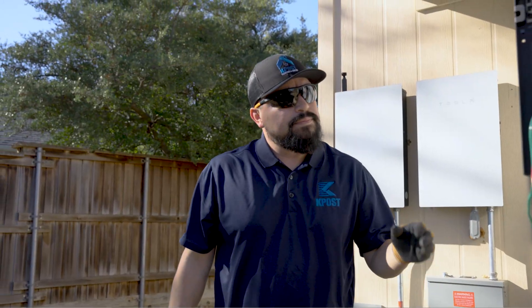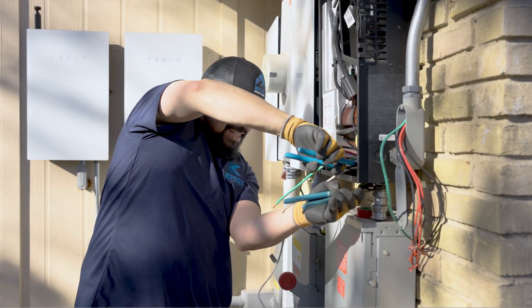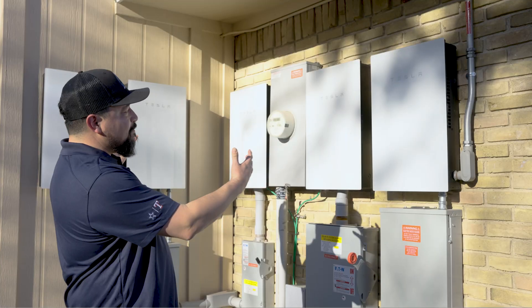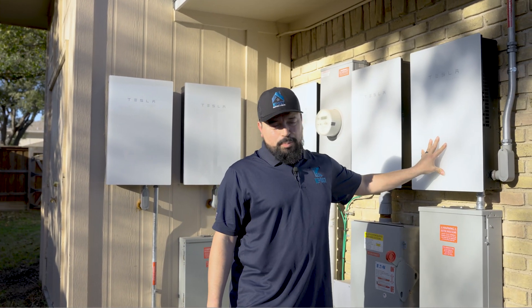We came out and troubleshot the system. We figured out that this was a bad inverter. In this house they have multiple inverters and multiple gateways, and this inverter was the culprit.